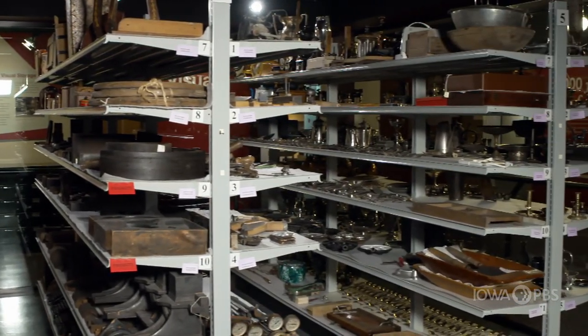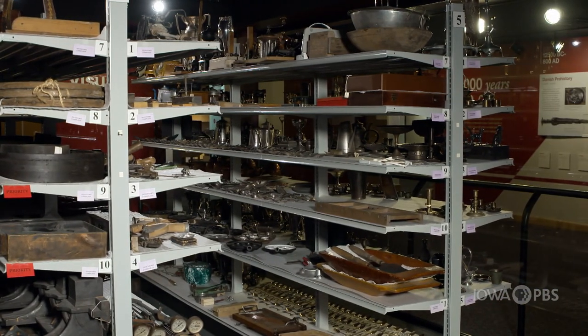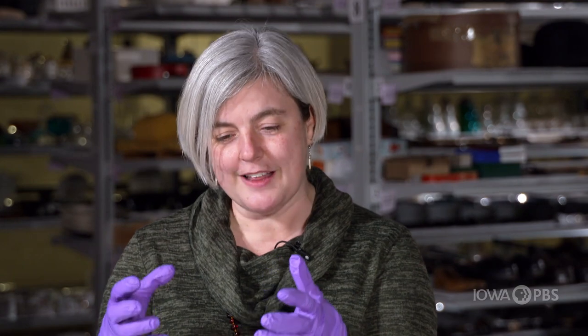Most of the things in this room are probably around 100 years old, but some things are 10,000 years old. We have some things that were part of early Danish culture before history even began — from way back in the Stone Age. These were found in Danish farmlands; people dug them up and they proved that people have lived in Denmark for at least 10,000 years. Some of those things came to the United States with families and were then given to the museum.